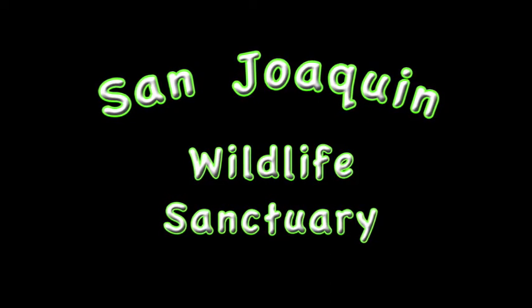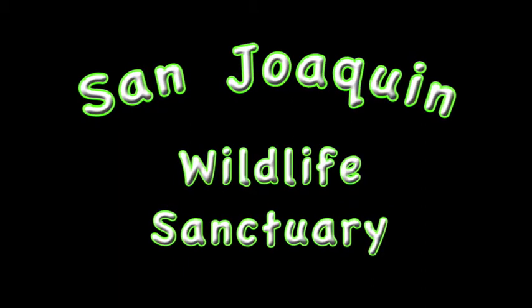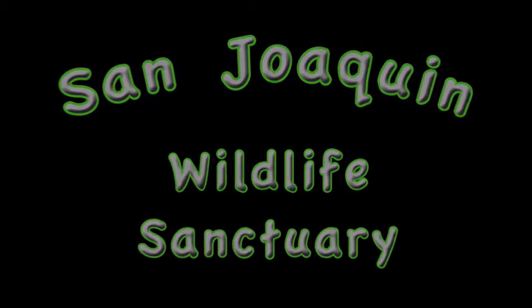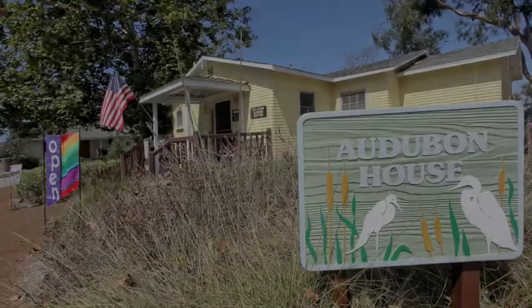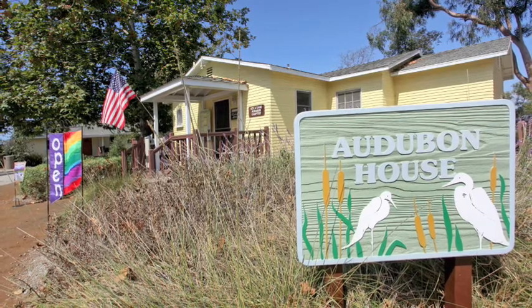The San Joaquin Wildlife Sanctuary is in Irvine on Riparian Way near the San Diego Creek, just off Mickelson. The Audubon House is the office of the Sea and Sage chapter of Audubon.